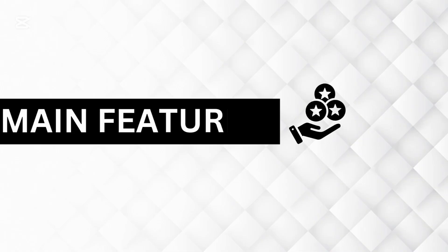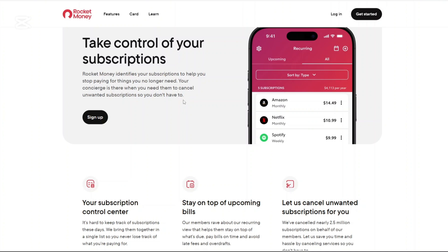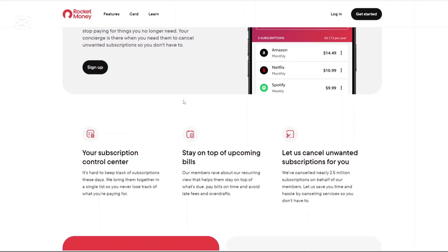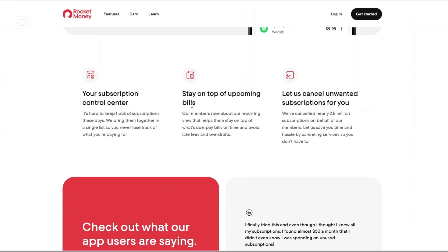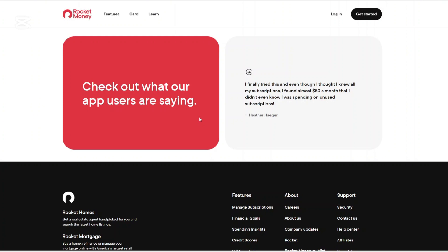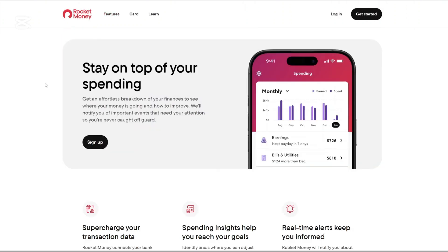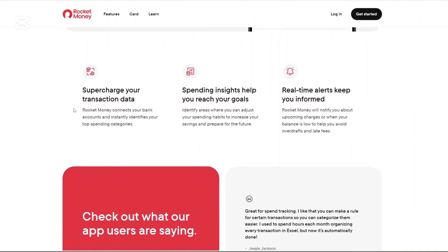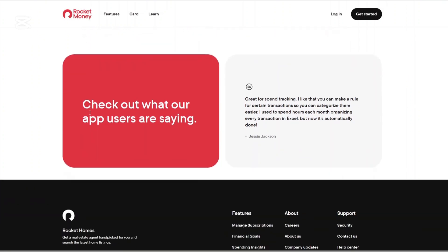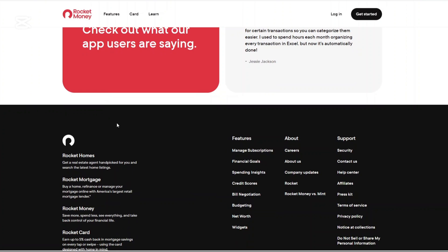Now let us talk about the main features of Rocket Money and Co-Pilot. First, Rocket Money. Subscription Management: Rocket Money identifies and tracks your recurring subscriptions, allowing you to see all your subscriptions in one place. If you find any unwanted or forgotten subscription, the app can assist in canceling them. Spending Insights: The app provides a breakdown of your expenditures, categorizing transactions to highlight where your money goes each month. This feature helps in identifying spending patterns and areas where you might cut back.